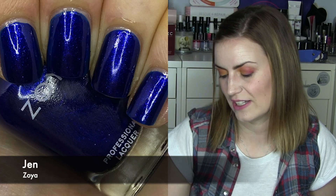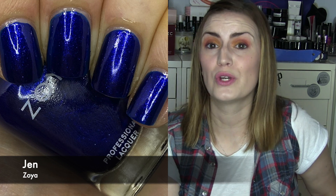We then go on to a classic — Jen, one of my favorite Zoyas of all time. It's a really nice dark blue blurple — definitely more blue than purple on the blurple scale. I love this one. It's a beautiful one-coater and just really nice and easy to wear. I wore this when I broke my nails and wanted something dark on the little shorties. One or two coats of Jen.